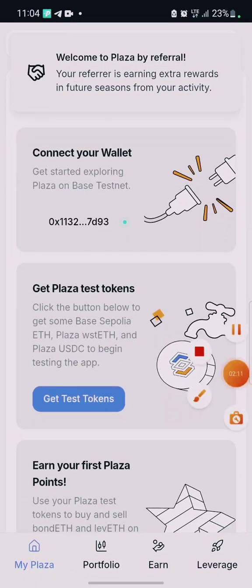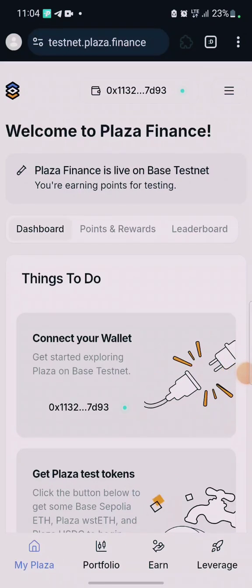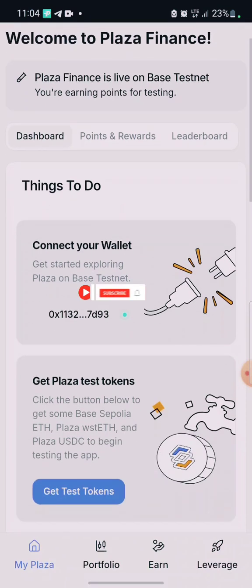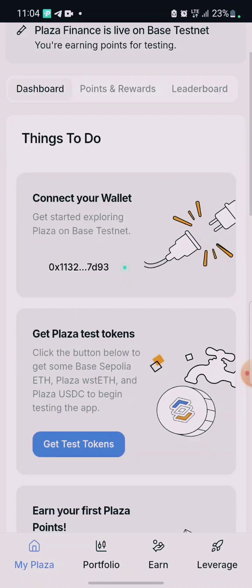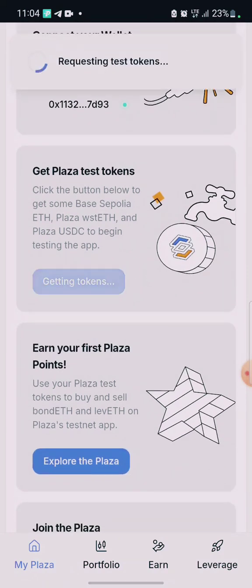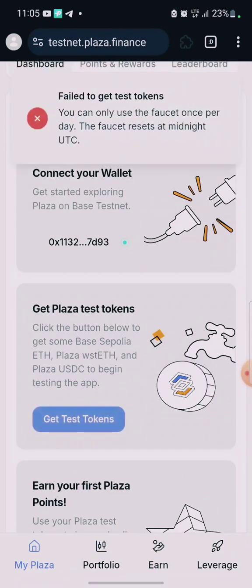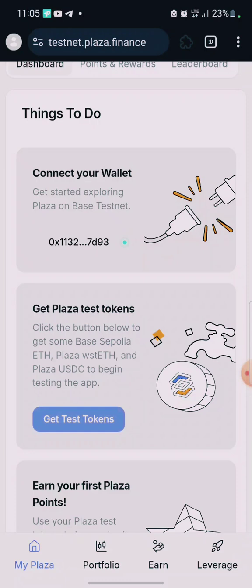The next task is to get Plaza testnet tokens. Click on 'Get Test Token' to see the request. You will receive some test tokens — we've gotten them. You can only use the faucet once; the faucet resets every 25 hours, so claim the faucet every 25 hours daily.